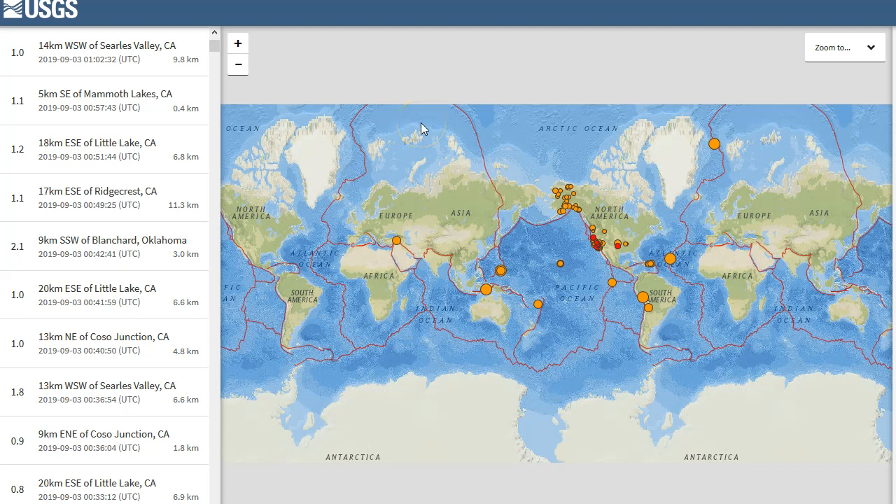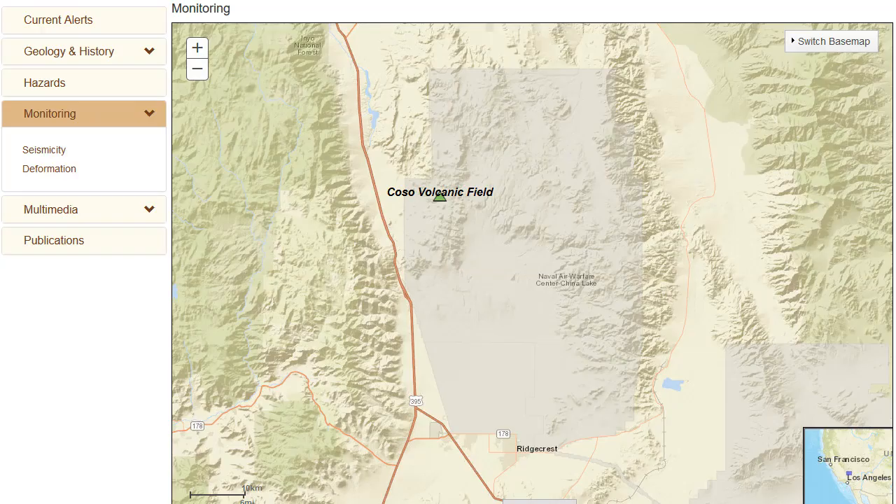Hey there, YouTube. It's been a little while. Right now I am working on my monthly volcano update, which I put out on my website under monthly volcano updates. Let's just real quick go to my website.